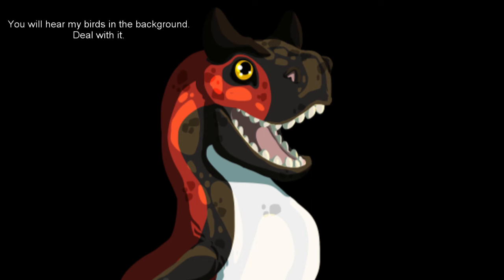Hello everyone, it is Scanova the Carnotaurus once again. It is so nice to talk with you all again and I apologize for my absence. I don't make content until I'm motivated enough or bored enough to do so, so here we are now.